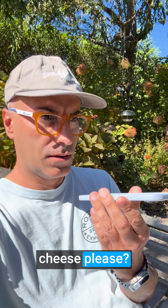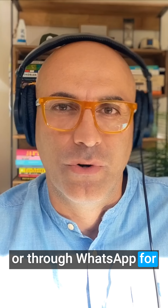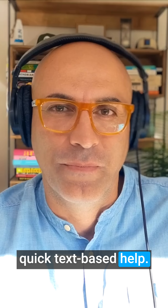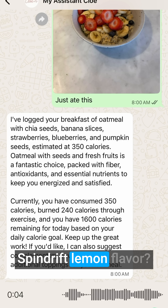Can you add Manchego cheese please? I've added Manchego cheese to your grocery list under the dairy category. Or through WhatsApp for quick text-based help. Can you add to our grocery list a box of Spindrift lemon flavor?